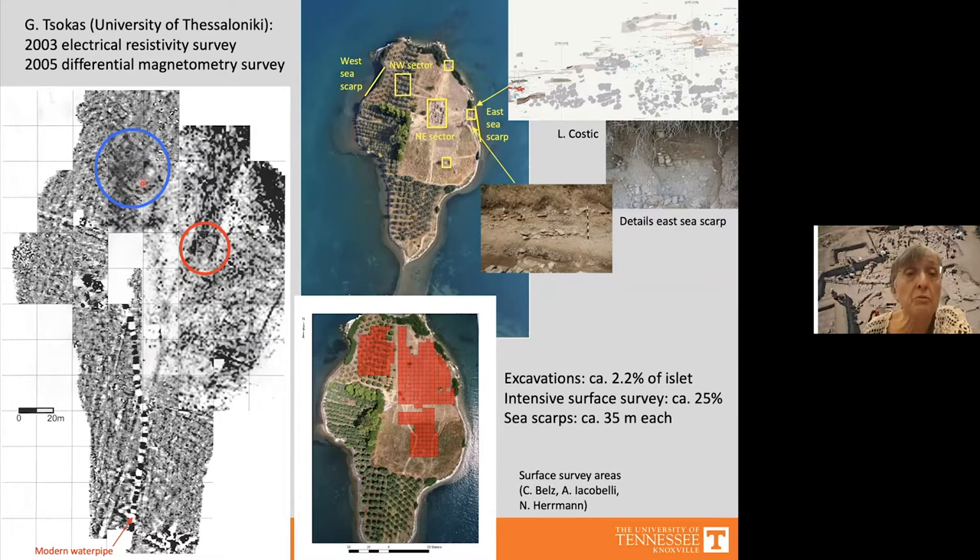Based on those results, we placed our main excavation sectors in the northwest and northeast. The complex we found in the northeast, which we call Building D, may have extended over a large part of that area. A small trench placed there revealed walls dating to Late Helladic 2b — late pre-palatial — which will play a role later.